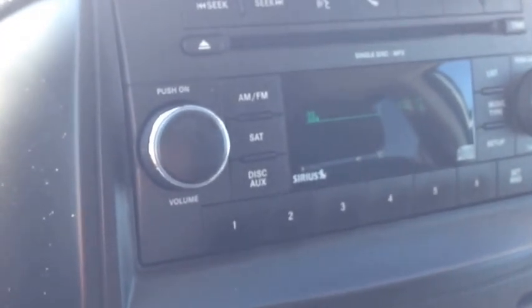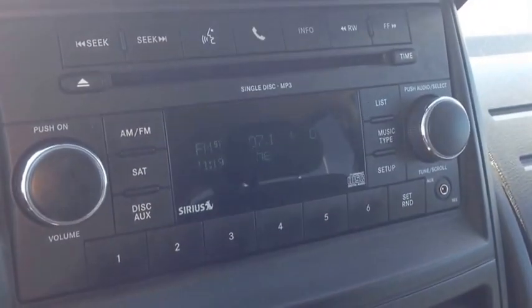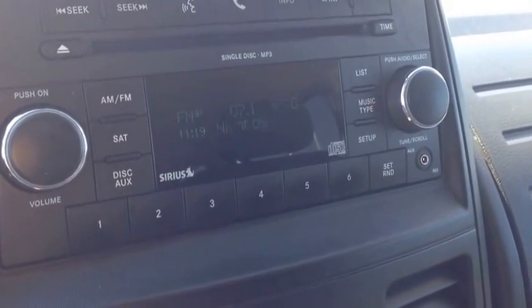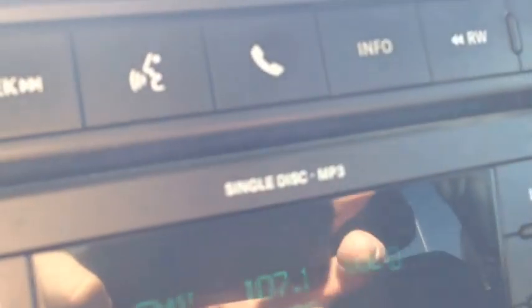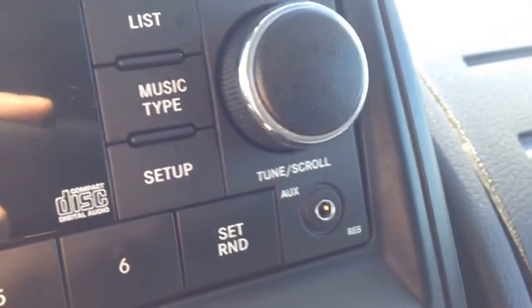Listen to that awesome sound quality — this stereo is great. It has AM and FM channels, Sirius satellite radio hookup if you purchase a subscription, and a single disc MP3 CD player. There's also an auxiliary input for your iPod, iPhone, or any type of digital device.